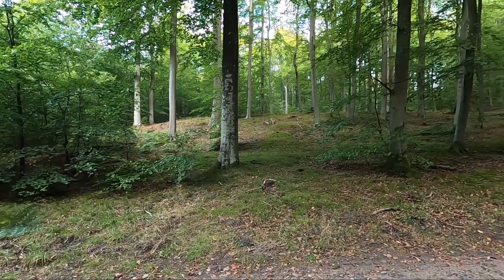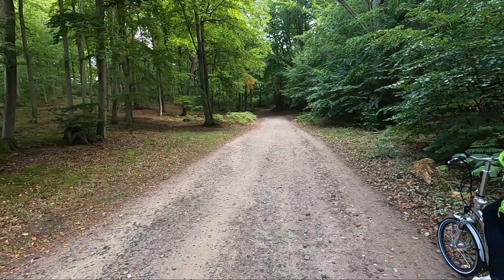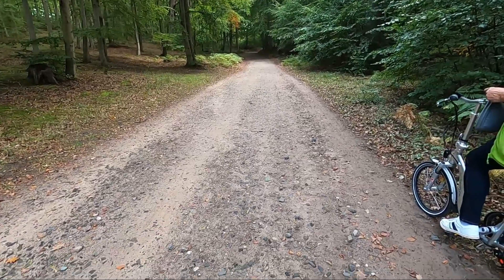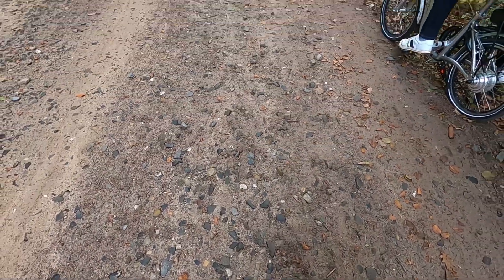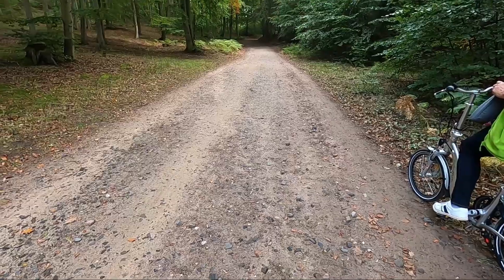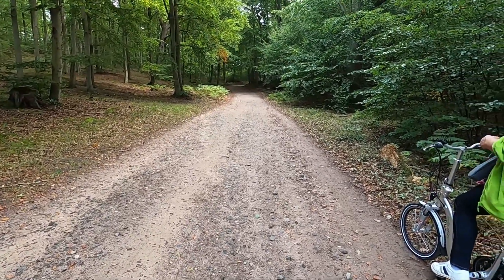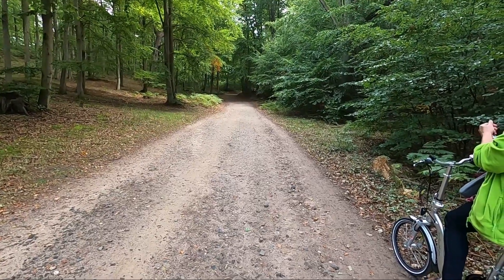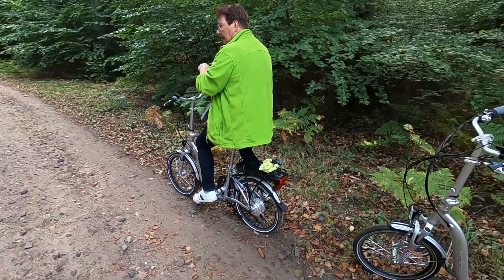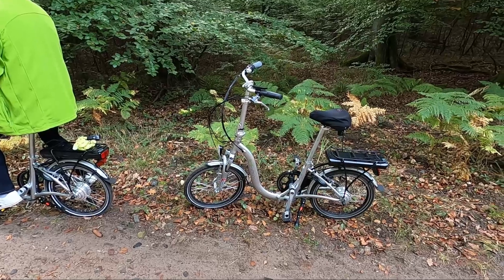The route to Sellin continues through the beautiful forest. What is less pleasant are the paths — they consist either of coarse gravel with relatively large stones, or they are old tank roads made of concrete slabs with some quite serious holes and steps. Our bikes are taking a bit of a beating, but they are holding up.